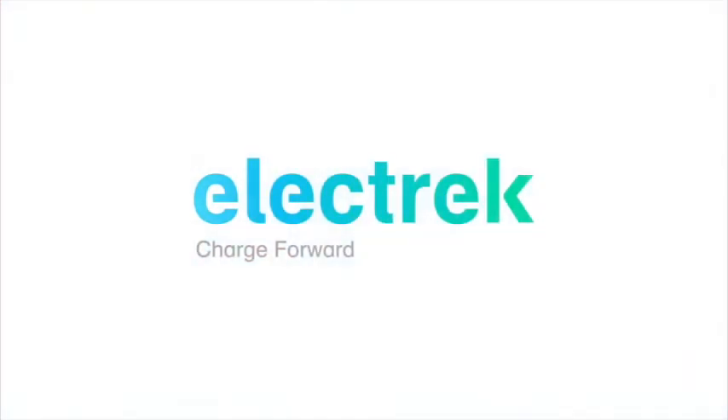Hello, and welcome to Quick Charge by Electrek, keeping you in the fast track with daily EV and green energy news. I'm Mikey G, and it's Monday, April 26th.